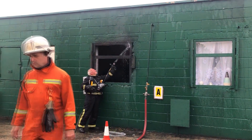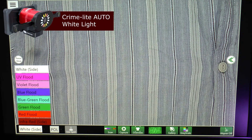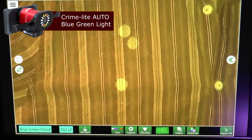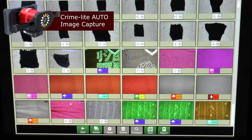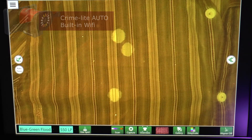Despite this, valuable evidence can still be retrieved. Upon entering a fire scene, an investigator may typically use a powerful white light to assist the initial search. Using a tool like the Crimelight Auto, the investigator will be able to conduct the search across multiple wavelengths, and may even choose to record the entire process and communicate any images back to the incident room via the Auto's Wi-Fi link.